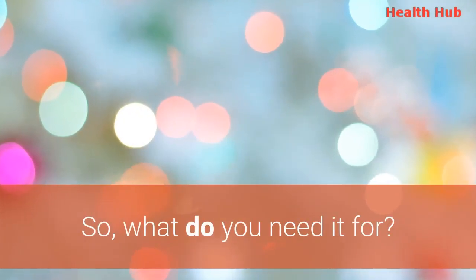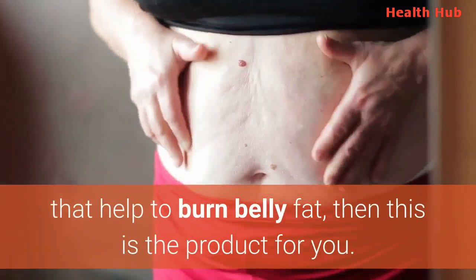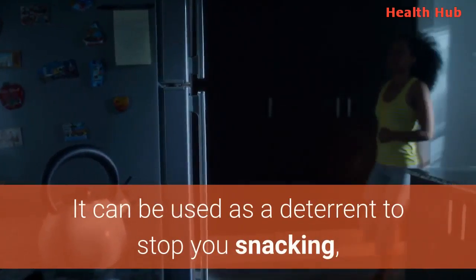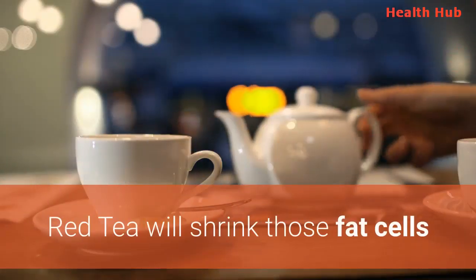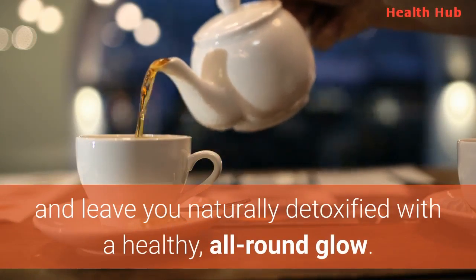So, what do you need it for? If you are looking for the ultimate drinks that help to burn belly fat, then this is the product for you. It can be used as a deterrent to stop you snacking, or it can be used to accompany a late night meal, contrary to popular belief. Red tea will shrink those fat cells and leave you naturally detoxified with a healthy, all-round glow.